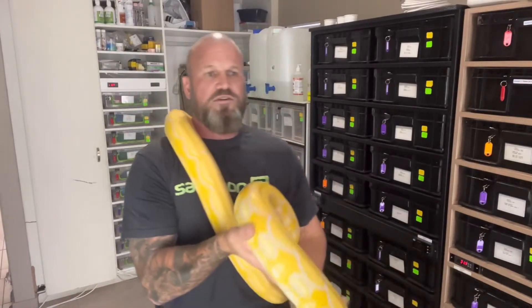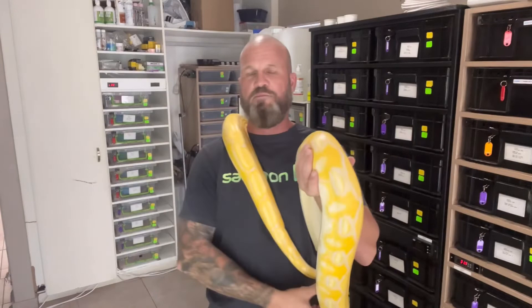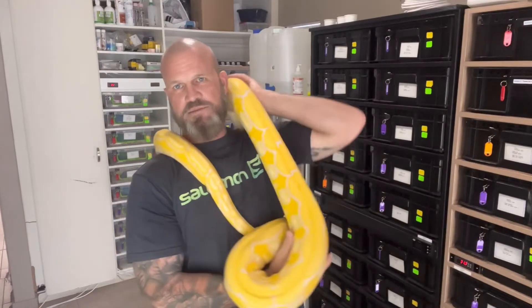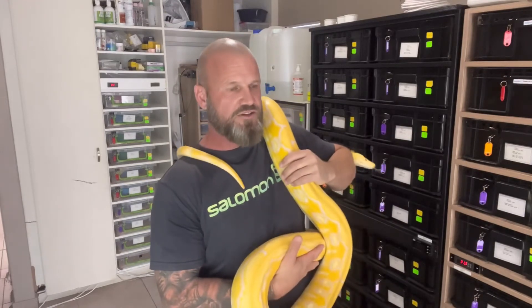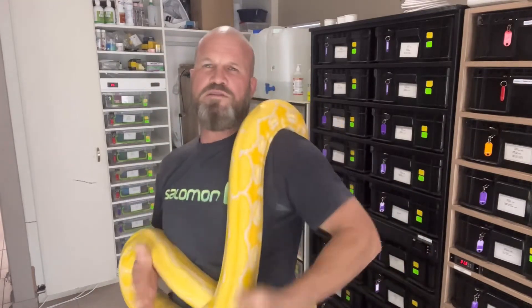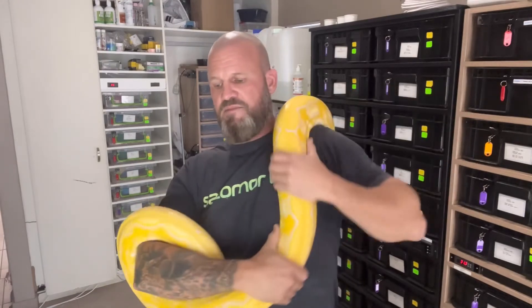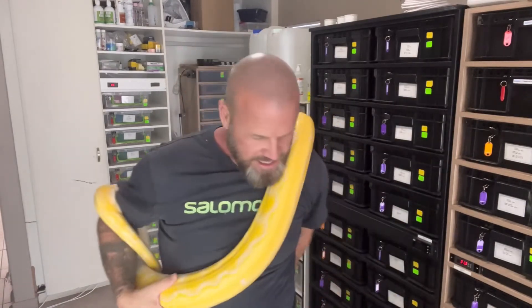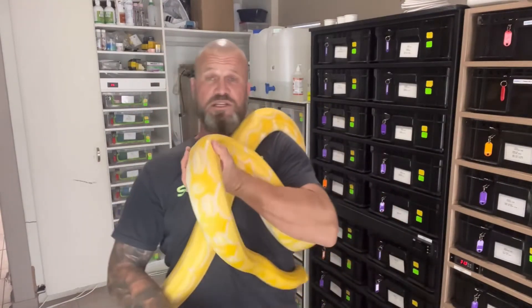Some of my ball pythons I've named after the breeders I bought them from. I've got a desert ghost I bought from a guy named Michael Jones — his name is Mark — and another named Ant. I just do things in a funny way rather than using codes. Anyway, they're getting fed tonight, and before feeding I like to hold them and exercise them — work them, get them to move around, give them stimulation. That's what I'm busy doing.